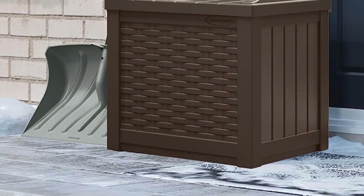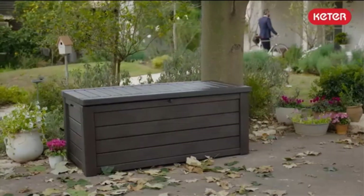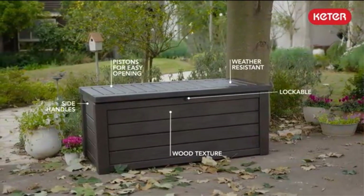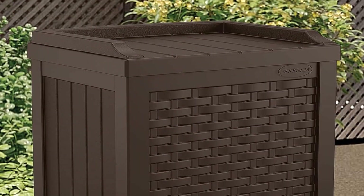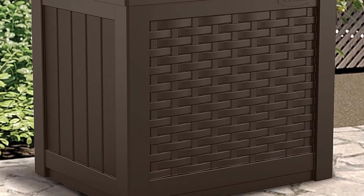Even if you aren't entertaining, this deck box could serve as an end table to hold your drink, or it could be an ottoman, inviting you to kick back and relax outside. This small deck box weighs less than 10 pounds, making it easy to move around your deck when needed. Another idea for this deck box is to use it with other outdoor storage features.